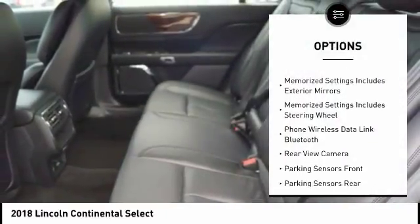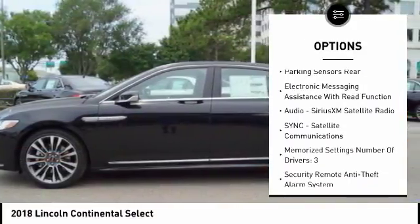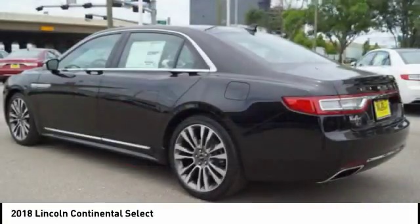Remote engine start, keyless entry, traction control, leather trim seats, stability control, cruise control, universal garage door opener, power brakes, compass, child safety locks. Come see the car for yourself.